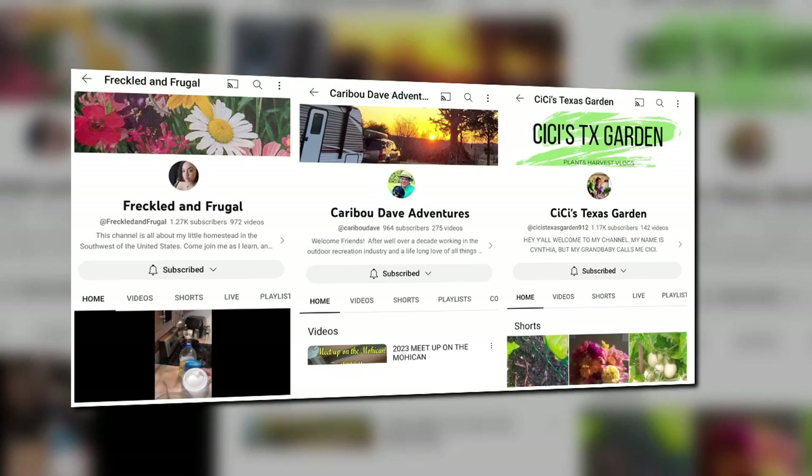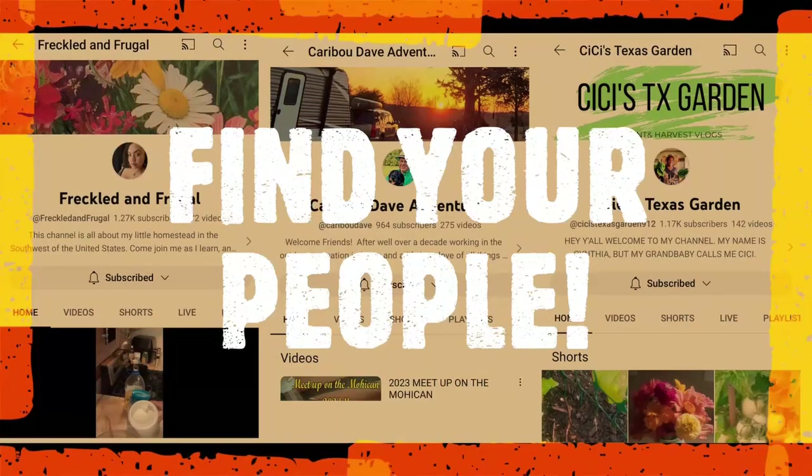Southwest US frugally homesteading, work camping with a lot of fun on the side — in ground, in a pot, in a pool, or whatever you got. Are these your people?